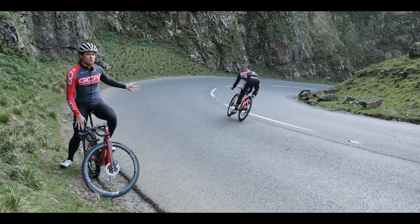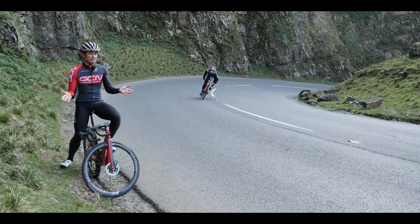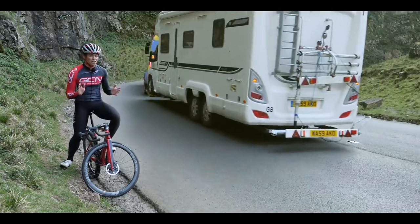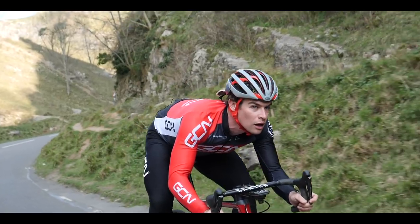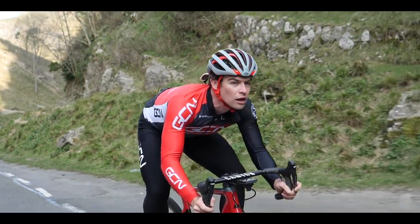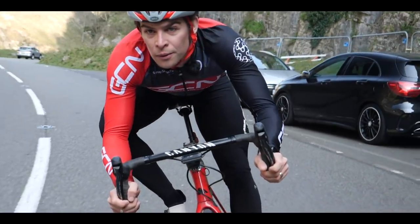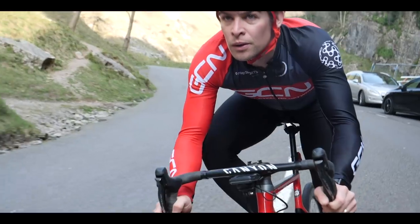If you can't quite see what's around the corner, keep in mind that literally anything could be coming the other way. In the mountains especially, coaches and delivery lorries are not an uncommon sight and they take up the entire road. An obstruction mid-corner can result in disaster — either a slam on or a big swerve to avoid it. You want to preempt a mid-corner obstruction by always expecting the unexpected.